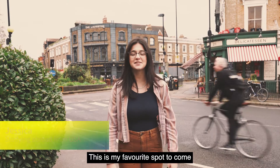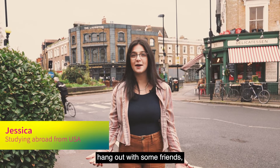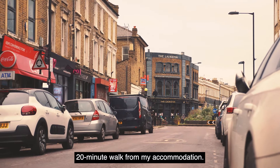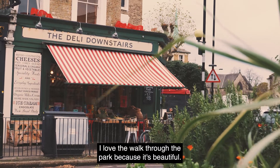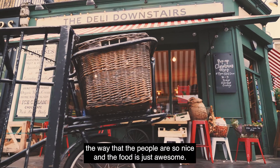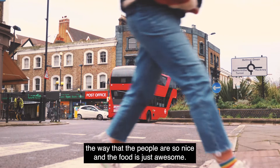Welcome to the village. This is my favorite spot to come hang out with some friends, do some work, and it's only a short 20-minute walk from my accommodation. I love the walk through the park because it's beautiful. I just love the vibe here, the people are so nice, and the food is just awesome.